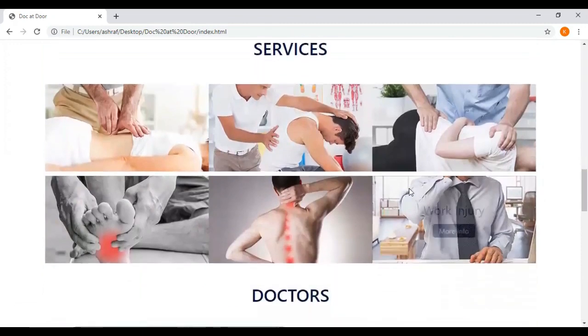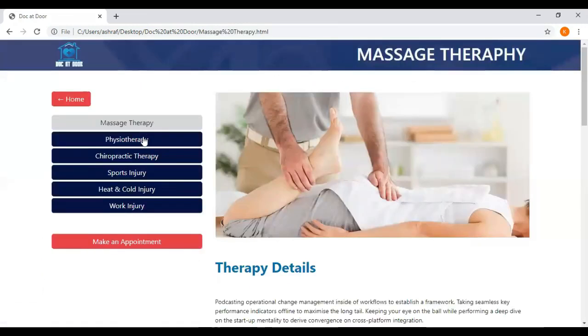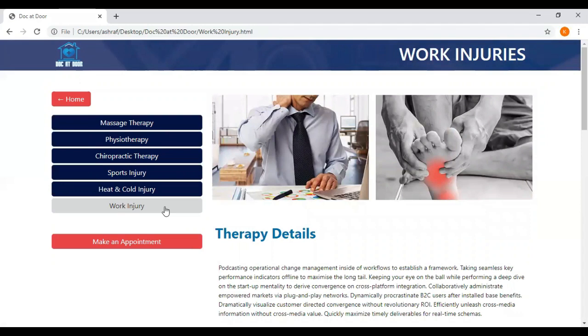These are some services we are providing. And these are some therapies, like massage therapy, physiotherapy, chiropractic therapy, sports therapy, and heat and cold energy work. You can also make an appointment related to these therapies.